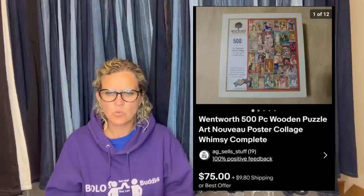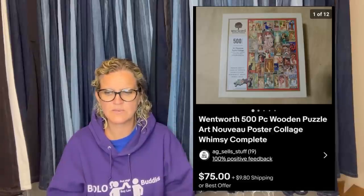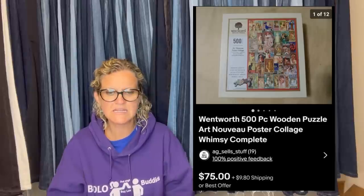Bought this at a flea market for a dollar — a Wentworth wooden puzzle. He rarely runs comps for items a dollar or less but figured a wooden puzzle would hold higher value than normal ones. Went home, looked it up, and saw comps of $40 to $90. His daughter and he had fun putting it together to verify all pieces were there, then took pictures and posted it. Sold in two hours for full asking price of $75 plus shipping.